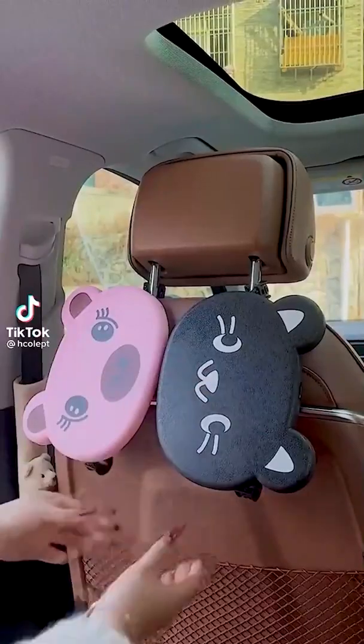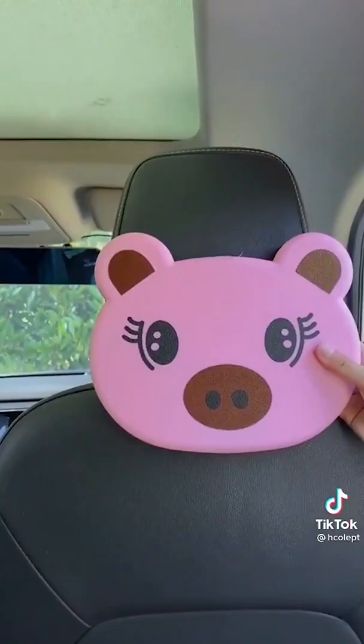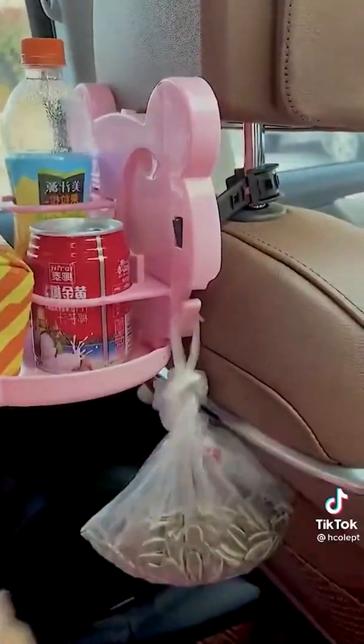Car must-haves from Amazon: this seat back organizer that is awesome if you're going on a long road trip or if you have kids. It has a little tray that can go up and down, so it's great for propping up an iPad to watch a show, or if you need to work while in the car you can set up your computer.